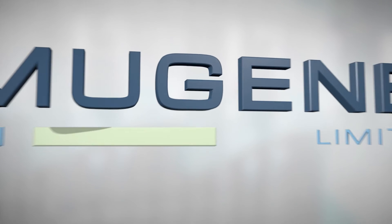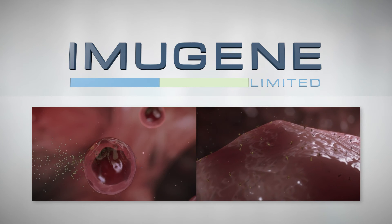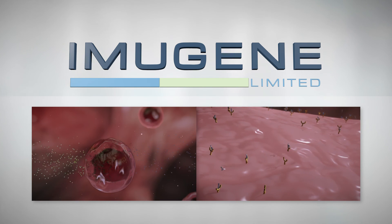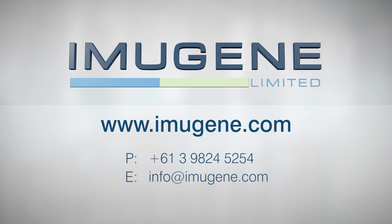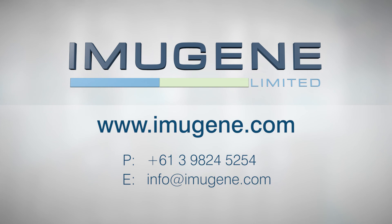Imugene Limited represents a great opportunity for investment. With the HERVAX immunotherapy showing great promise, Imugene Limited is well positioned for exciting results in the fight against cancer worldwide. For more information on Imugene, HERVAX, or other Imugene products, please visit Imugene.com. Thank you.